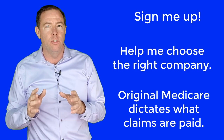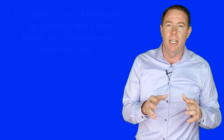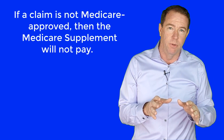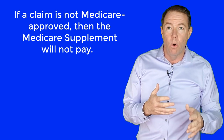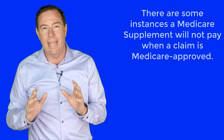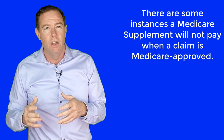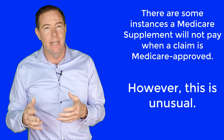Original Medicare truly dictates when Medicare Supplement companies pay and don't pay claims. If Original Medicare deems a claim as not Medicare approved, then Original Medicare will not pay the claims, nor will the Medicare Supplement pay any claims. There are a few instances that the Medicare Supplement can deny to pay their portion on a Medicare-covered claim, and I am going to explain these instances next.